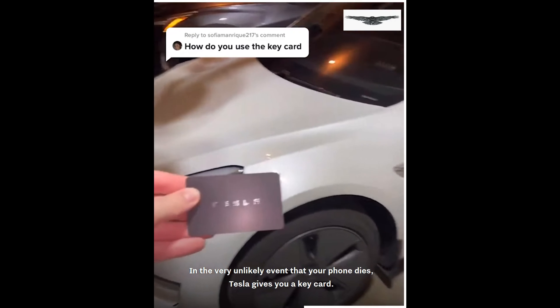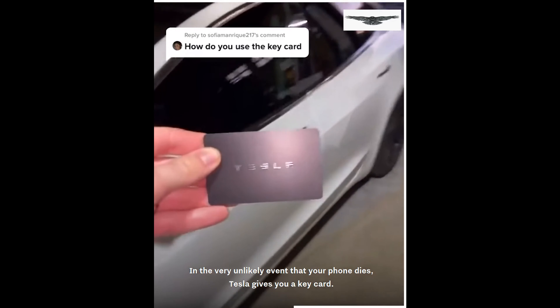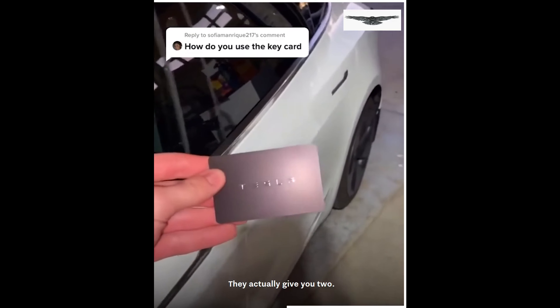Probably one of my favorite things about this car is you literally just walk away with the phone key over the fob. Watch — get far away and eventually it will lock.